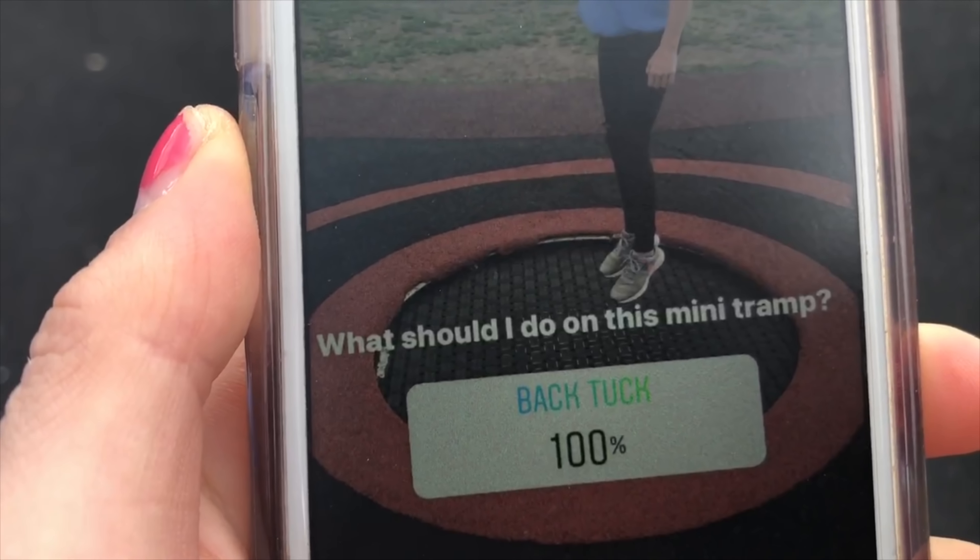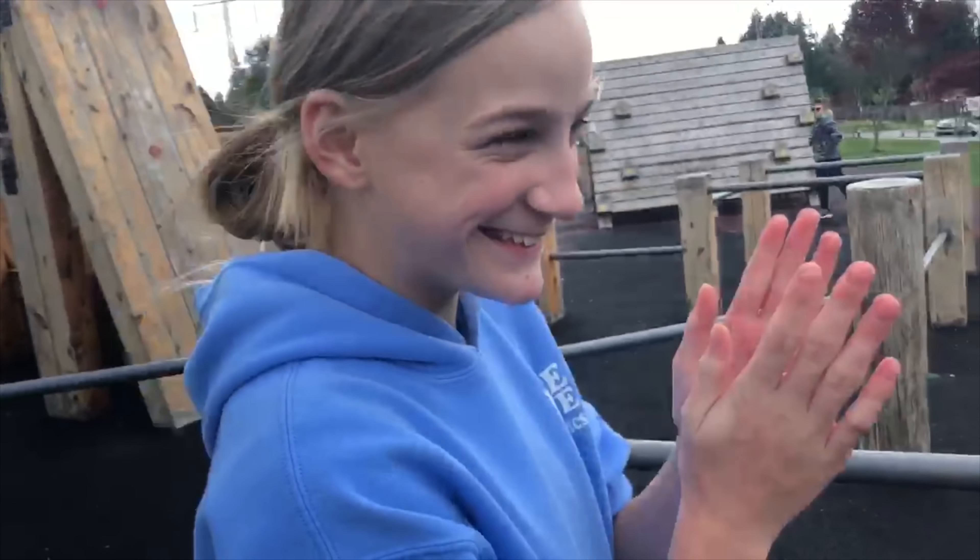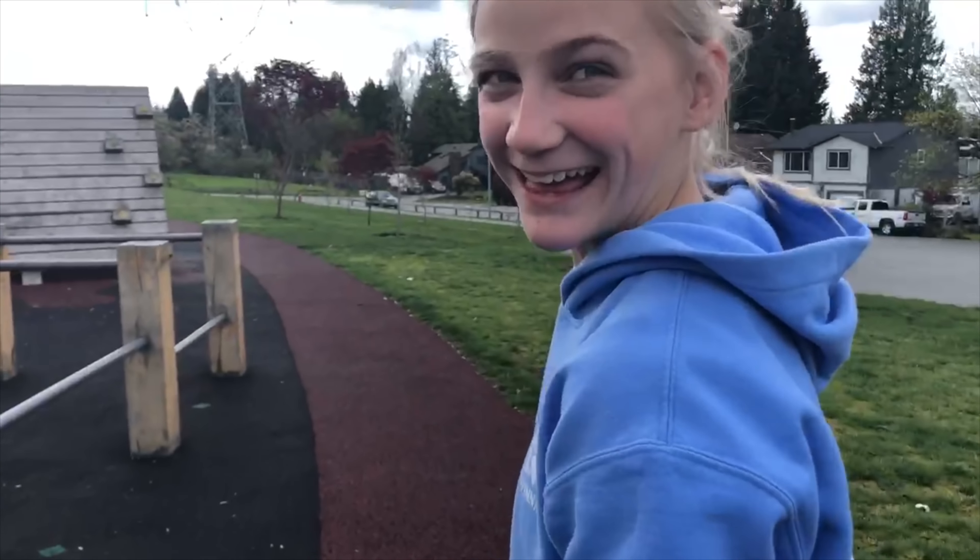100% back tuck. So you're gonna do a back tuck. Is that what you wanted or straddle jump? I wanted to do back tuck.